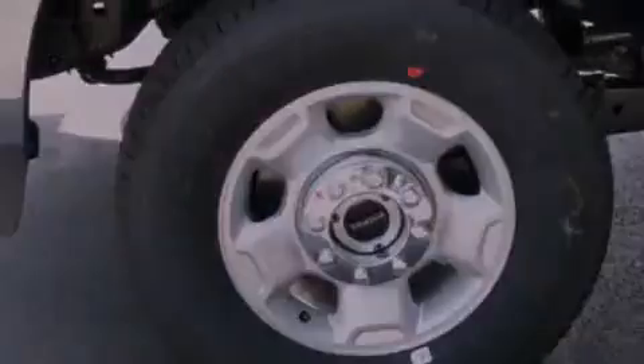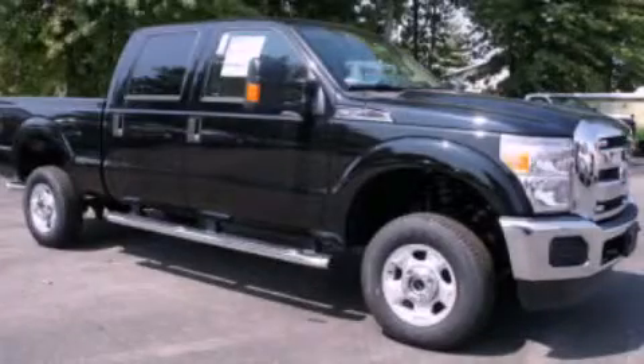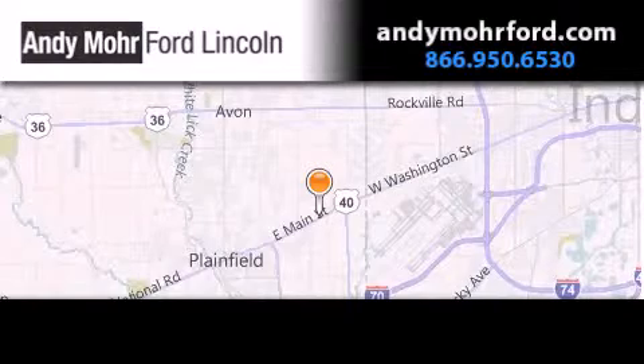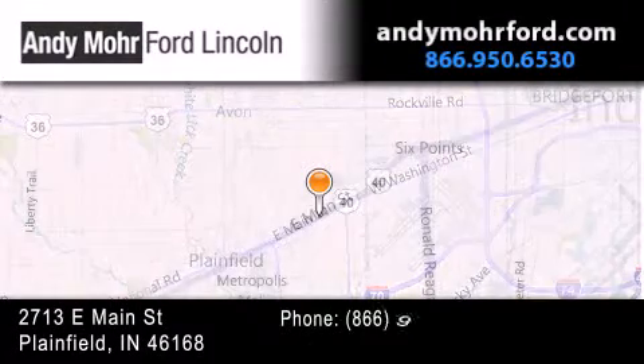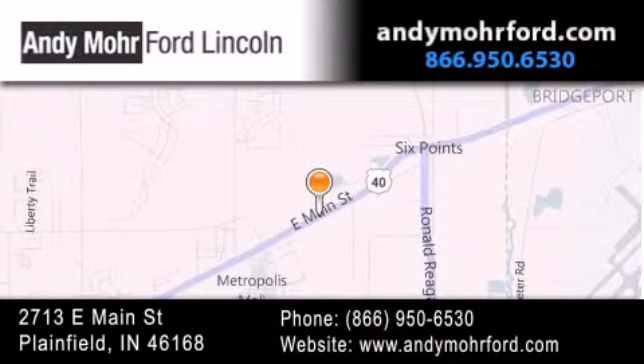Please call us today for more information on this great vehicle. Andy Mohr Ford Lincoln is the place to find new Ford and Lincoln cars and trucks and pre-owned vehicles in Indianapolis. You can search our new and pre-owned inventory online, get new car pricing, and receive free no-obligation price quotes. Stop by and visit us today at 2713 East Main Street in Plainfield or see us online at andymohrford.com.